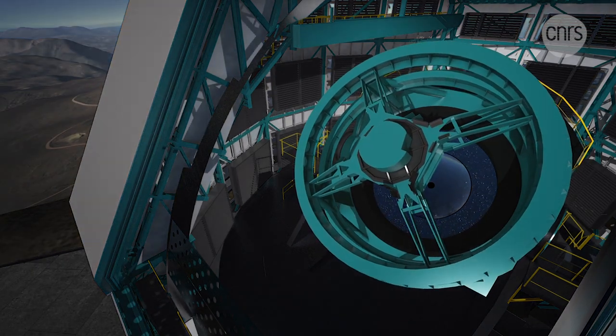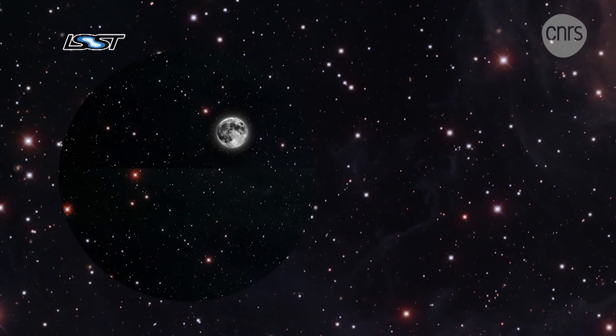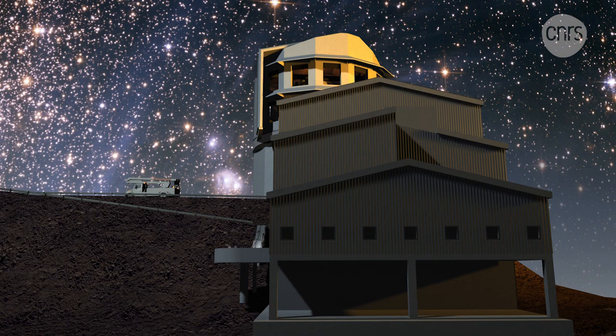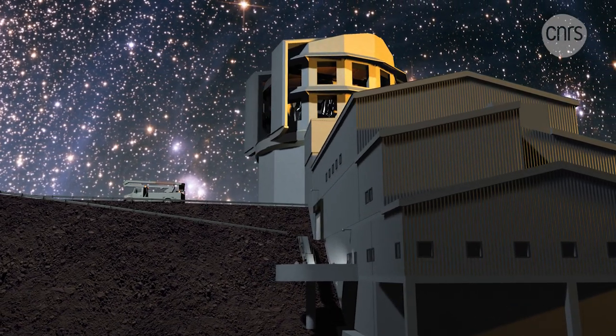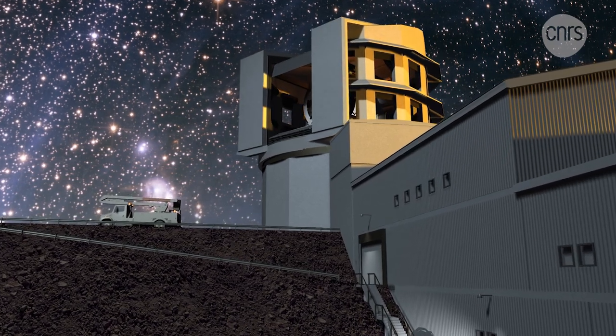Thanks to this camera, the LSST will be able, in one single frame, to capture a surface area equivalent to 40 times that of the moon. 800 shots will be taken every night, enough to complete a map of the sky in three days.